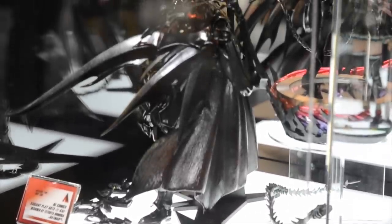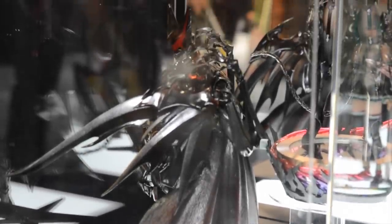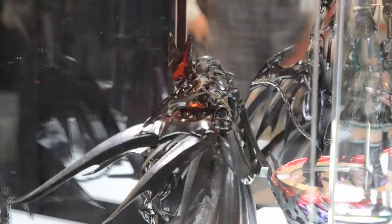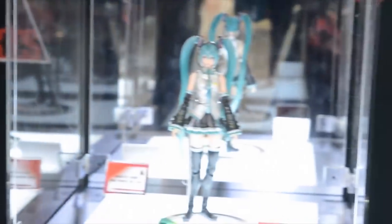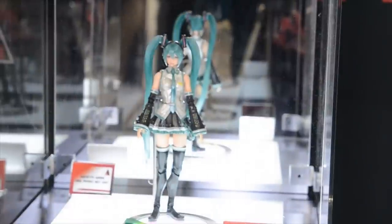You know him from world famous titles like Final Fantasy and Kingdom Hearts — it's Tetsuya Nomura, and he's done his own unique design for our DC Comics variant line for Batman and Catwoman. He's also put his unique spin on the famous Japanese vocaloid Hatsune Miku, as you can see here.